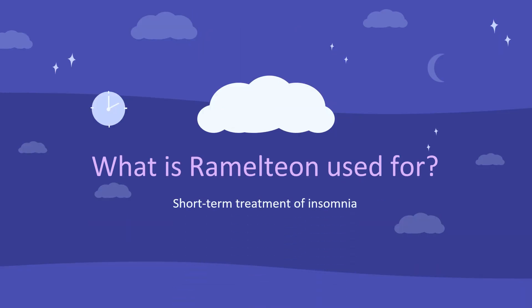What is Ramelteon used for? It is used for the treatment of insomnia characterized by difficulty with sleep onset.